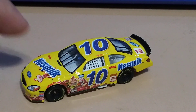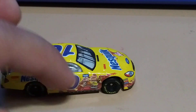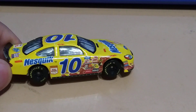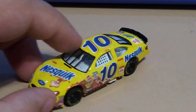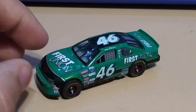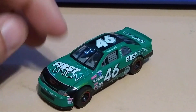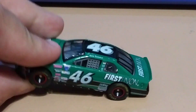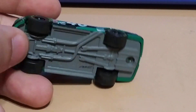Nesquik — I like the color of this one. It's got the bunny and the chocolate milk on the side, I think it looks pretty cool. It's a Ford. This one is a Racing Champions and the hood opens up — that's pretty cool. It's a metal casting on a plastic base and it's got rubber tires, which is really nice.